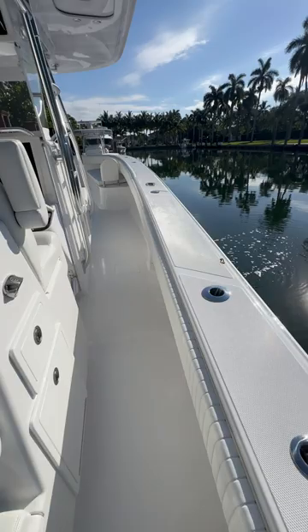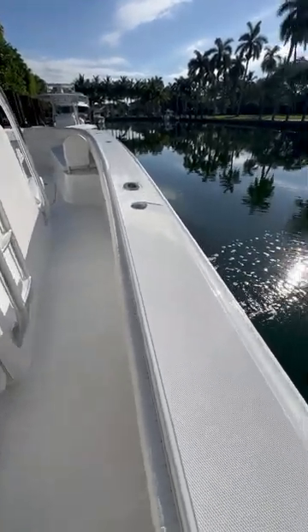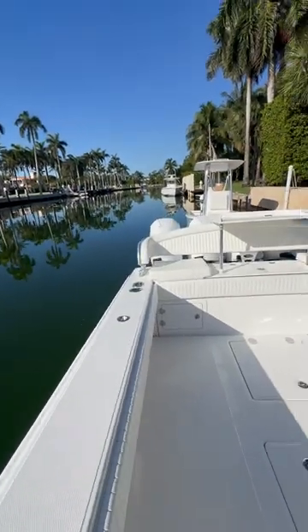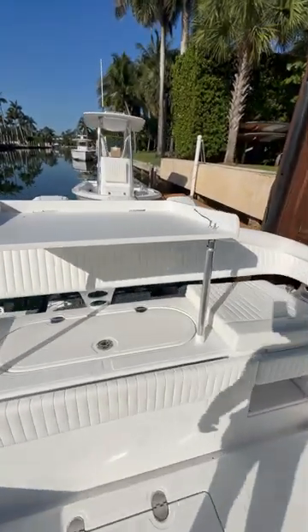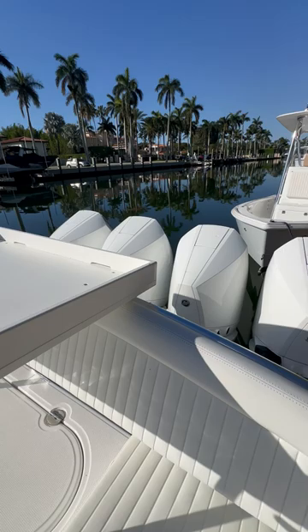I like to have my quick setup for a couple hours of day fishing on the Bahama 41 quad 500.